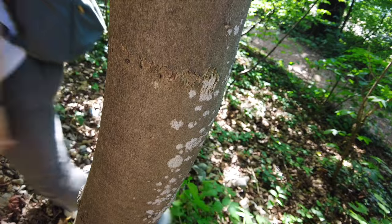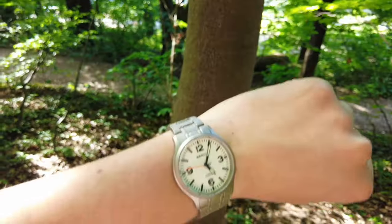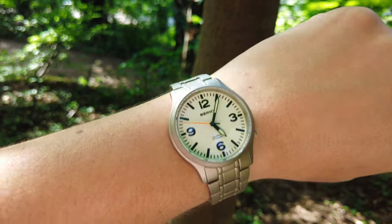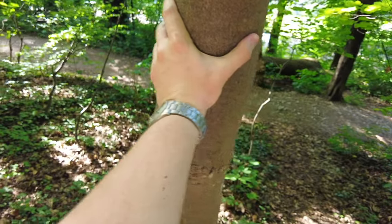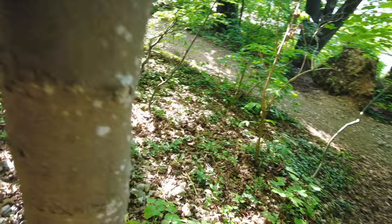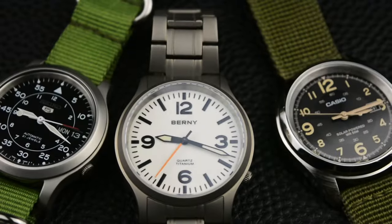Bernie is a watch company based in China that produces different style watches, from compressor divers to dress style watches. Some of their watches, just like this one, are inspired by some classic designs, making some of them fall in the homage category.